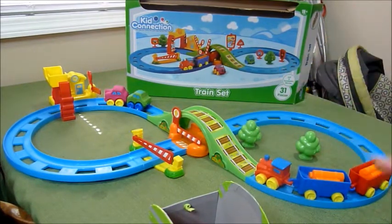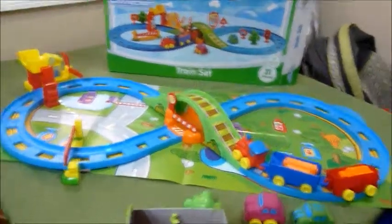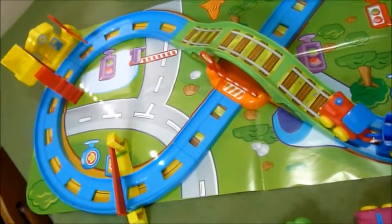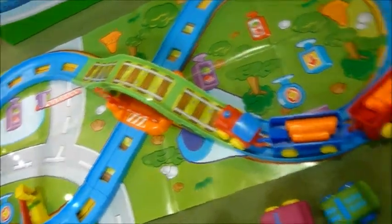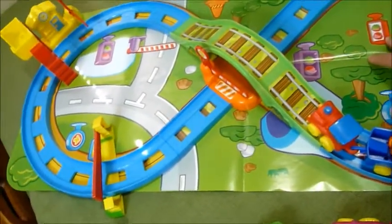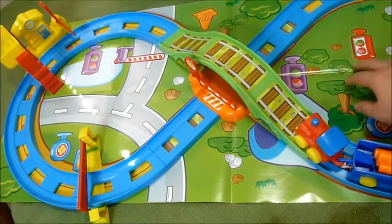The other thing I wanted to show you is this paper set that comes with it. It's just a plasticky paper. It probably won't last long, but it's a neat effect — especially if your child is old enough to really take care of it.